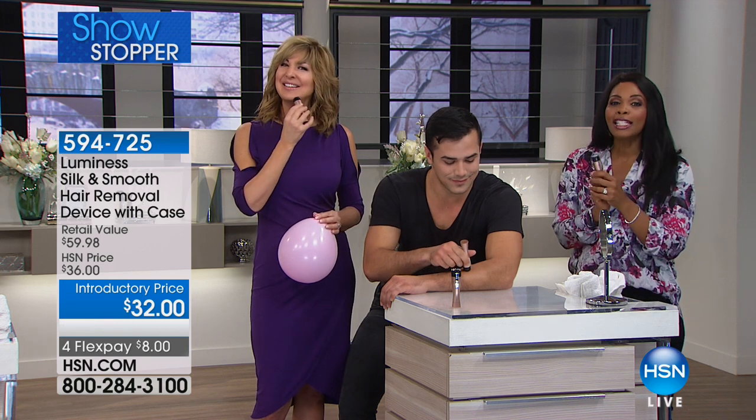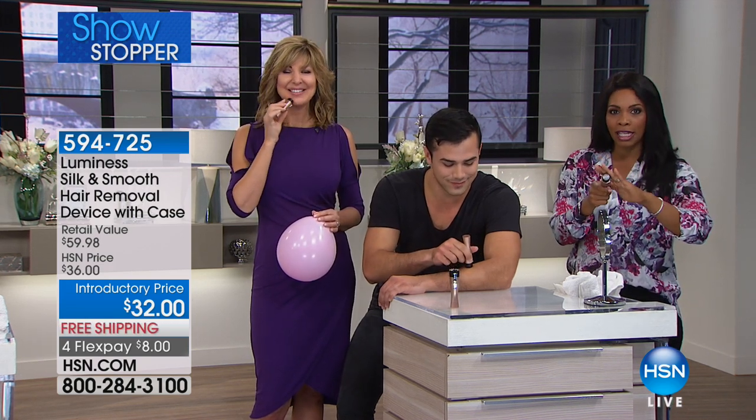Over 600 more of you have picked this up and counting, so please go ahead and pick yours up. It comes with one replacement head.